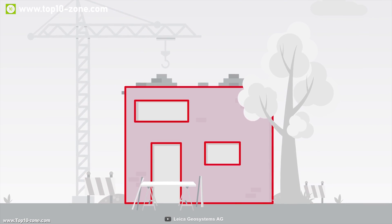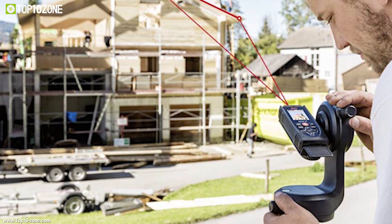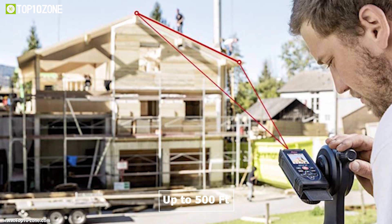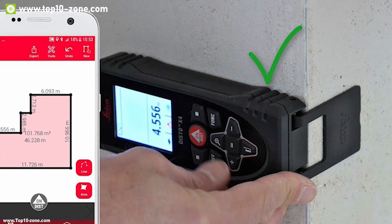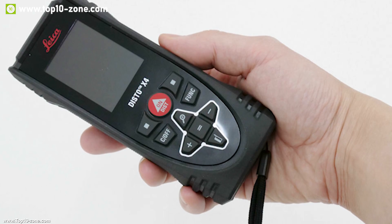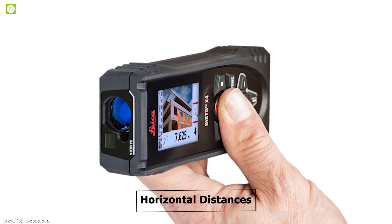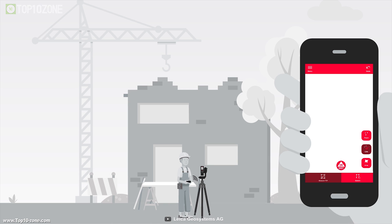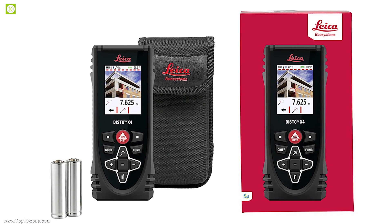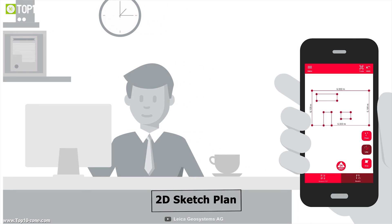Getting precise measurements can be hard, and the Disto X4 from Leica is here to improve your professional work. It can measure distance up to 500 feet, so you can measure distance in a large and wide area. The X4 comes with a rotating display which keeps the measurement in line with the device so you can easily read the screen from any angle and determine horizontal distances with absolute precision. This measuring device has built-in Bluetooth — you can connect your Disto X4 with the Disto Plan app, which offers functions such as smart room, measure facade, DXF export, rotatable floor plans, detailed PDF documents, and basic 2D sketch plans.